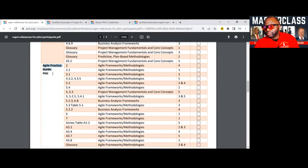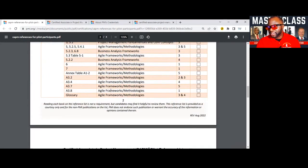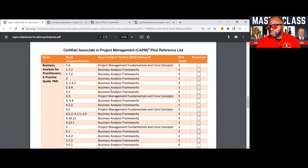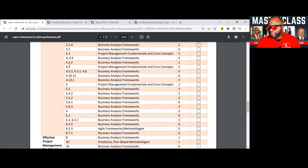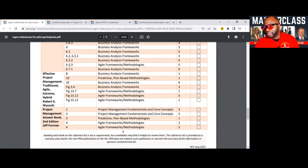Then we get into the second book, which is the Agile Practice Guide. You can see all of these frameworks and methodologies in agile — you need to be aware of them. The core concepts, chapter 5, has to do with a lot of the practices. Then we get into Business Analysis for Practitioners: A Practice Guide. There's no escaping going over this book — we have chapters 1, 2, 3, 4, 5, going into all of these business analysis frameworks in a lot of detail.